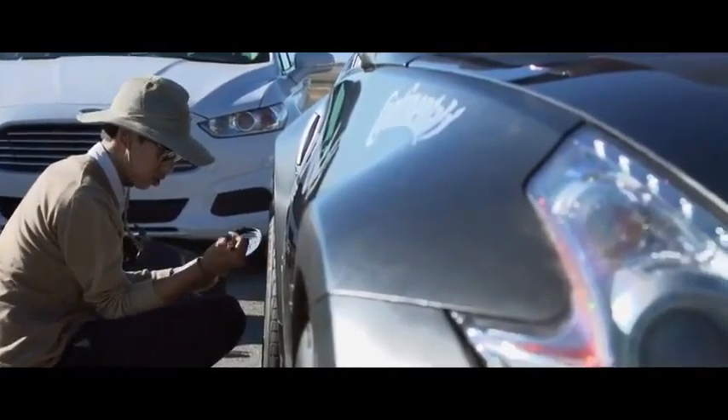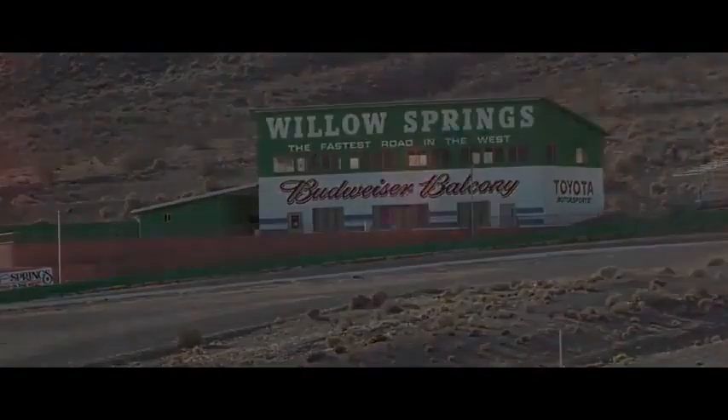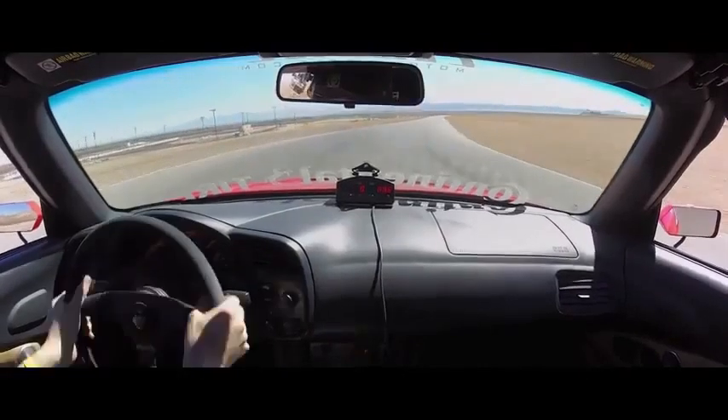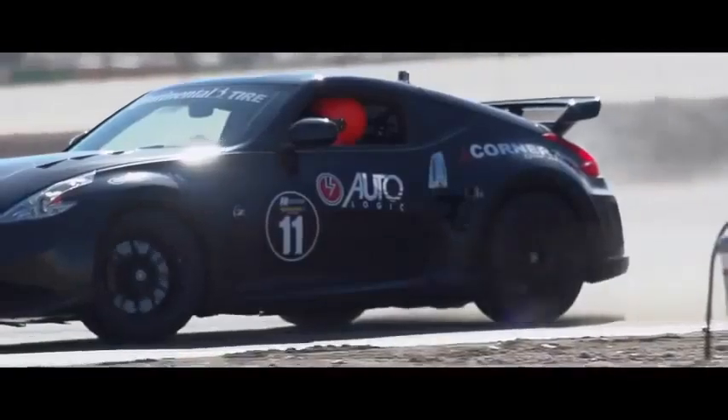We're out here at Streets of Willow for the 2014 FR Shootout. We ran it pretty simply this year — open track, open lapping. Every entry just went out there whenever they wanted and got to run as many laps as they could get in. The idea was to get the fastest lap time. Fastest lap time won. It was that simple.